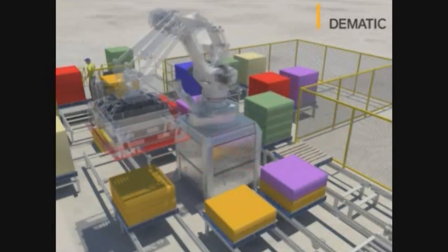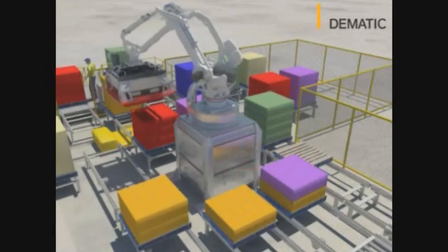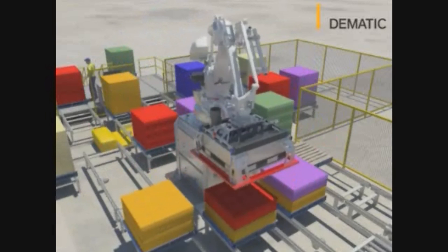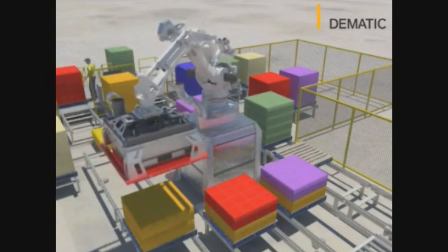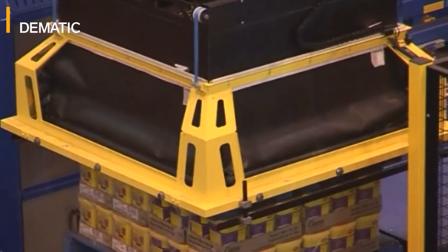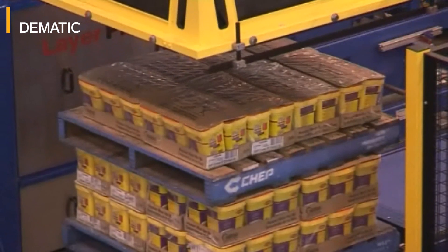The system has four order positions, which allows us to build four orders concurrently. In this system, we've got four locations that the robot can pick to. One of those stations also doubles as an empty pallet station so that some of the orders will have an empty pallet between layers of product, because that's what some of the customers require. The robot will pick that empty pallet from the conveyor, put it on top of the product, and then put more product back on top of that.